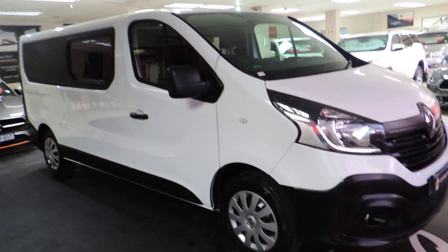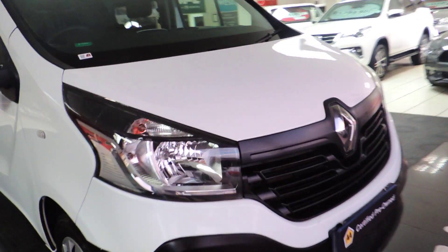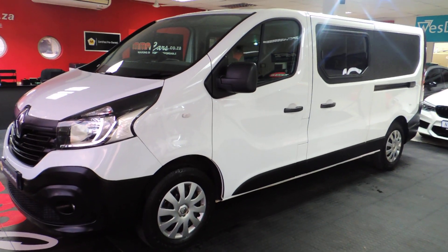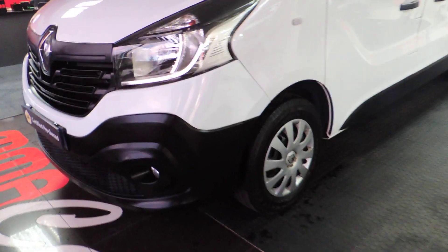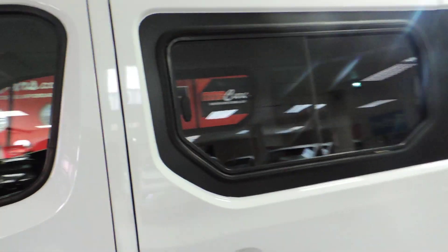Good day ladies and gentlemen, my name is Mitchell from MMA Cars. What we have here is a stunning 2019 Renault Trafic — absolutely stunning and very spacious. This is a six-speed manual, it's got fog lights, and only about 55,000 kilometers on the clock. Very spacious inside — let's have a look.